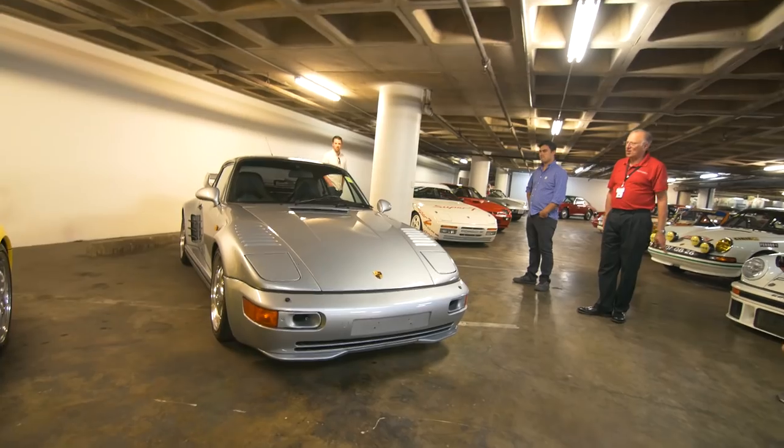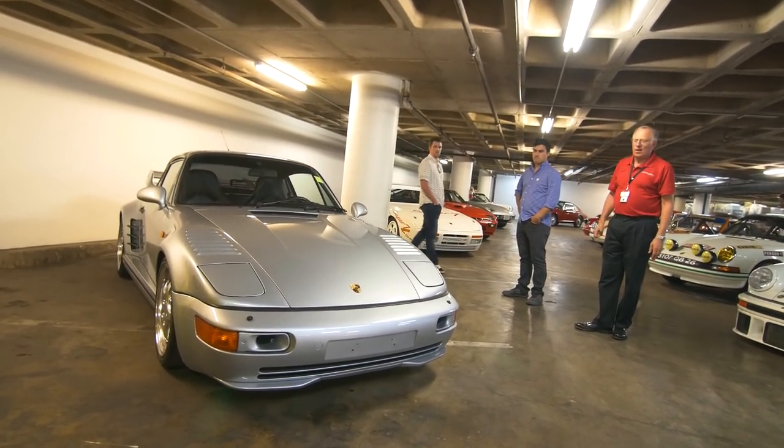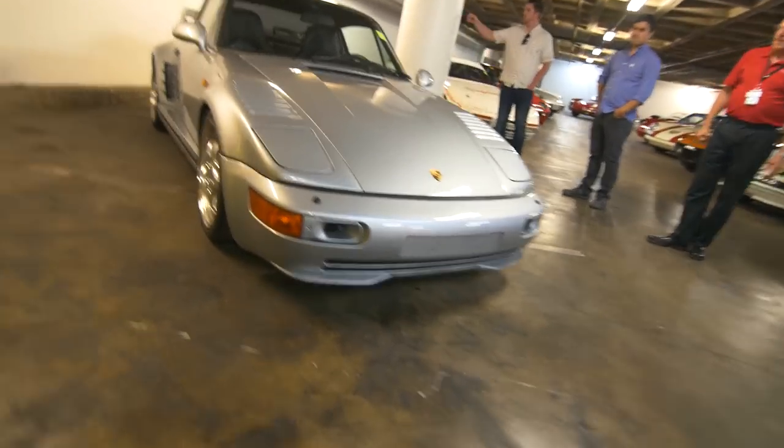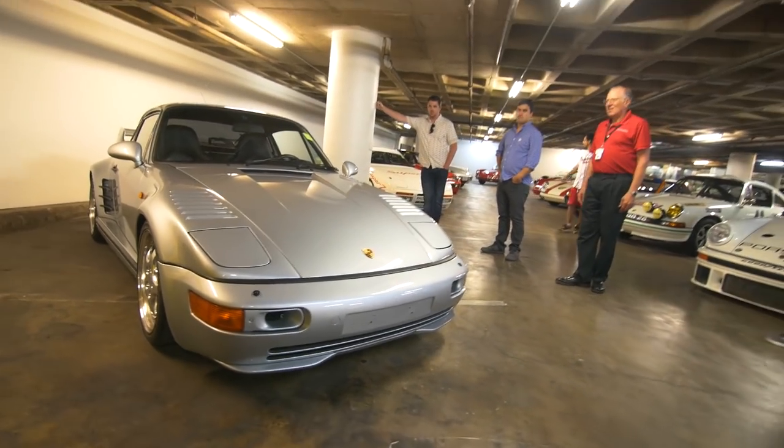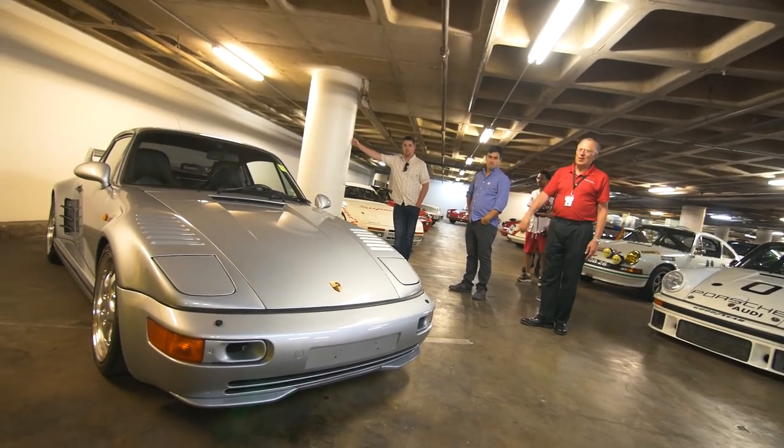This is the slant-nose option — the front end looks like the front end of a 935 Porsche. This was a $30,000 option just for the nose. So this car cost about $100,000.